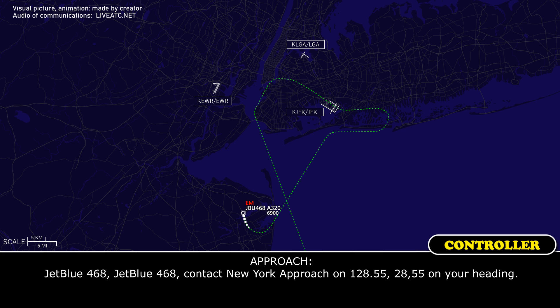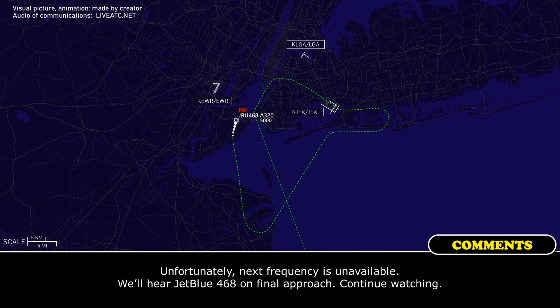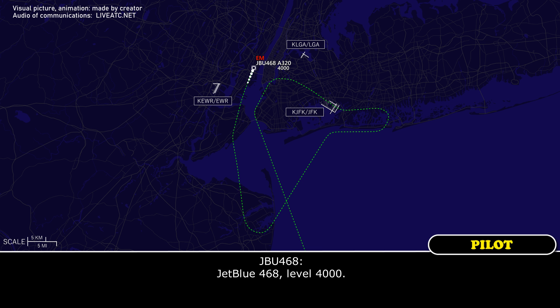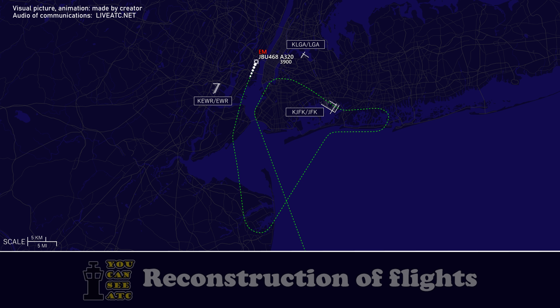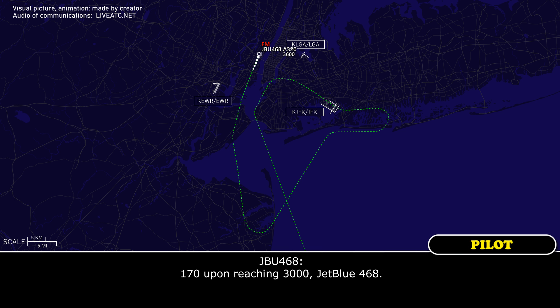JetBlue 468, contact Approach on 128.55. JetBlue 468, 128.55. JetBlue 468, descend and maintain 4,000. JetBlue 468, maintain 3,000. 3,000, JetBlue 468. JetBlue 468, reduce speed to 170 knots. 170 upon reaching 3,000, JetBlue 468.